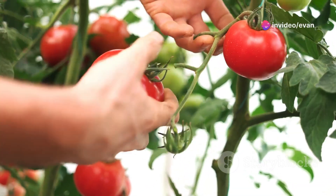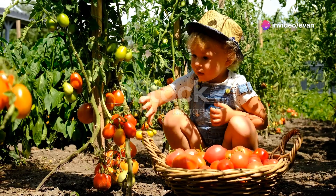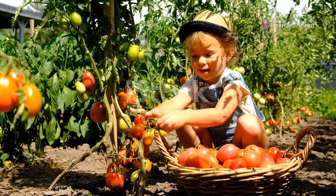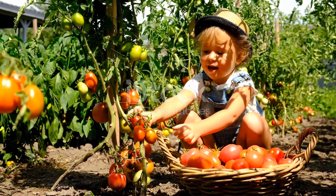Hey there, fellow green thumbs! Today I'm going to share my top 10 tips to help you grow tomatoes like a pro. Whether you've got a backyard garden or just a sunny windowsill, these tips will definitely come in handy.